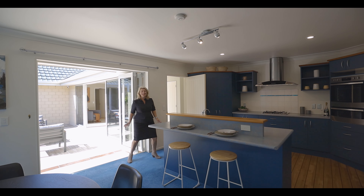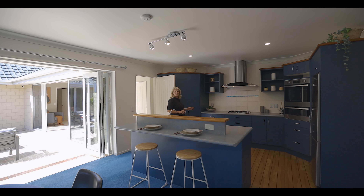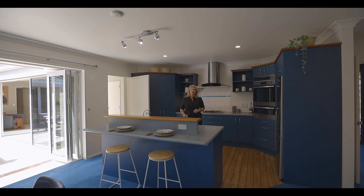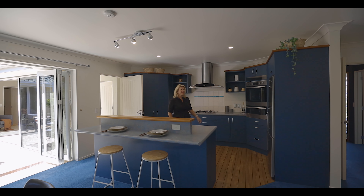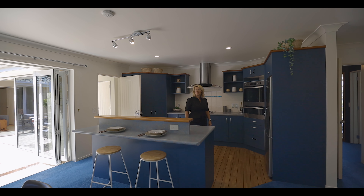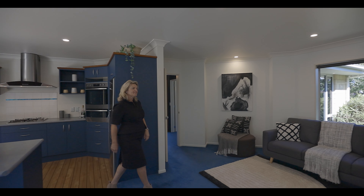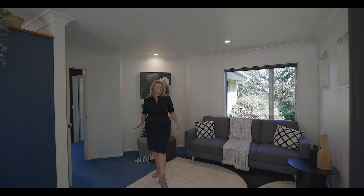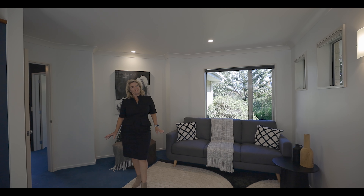I absolutely love this home. It's great for entertaining — if you're in the kitchen you can see what's going on and it's still very private. Plus you have the indoor-outdoor flow. It's got dish drawers, a gas hob and a double oven, and the lighting's been replaced throughout with LED lighting. The home is 239 square metres and we have another family living area here with a wood burner and two heat pumps throughout the home.